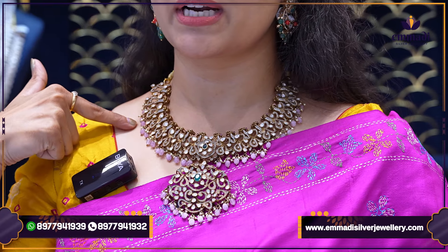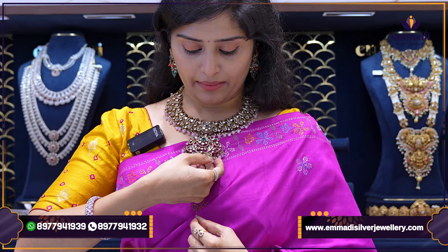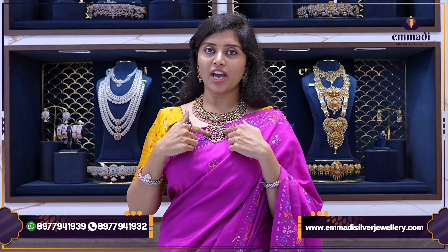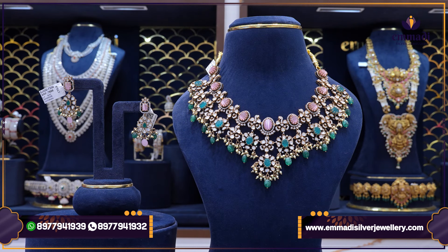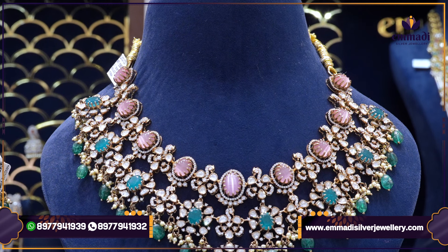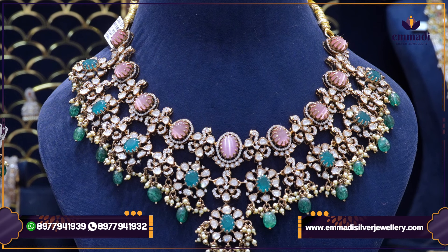This necklace is a broad design, also paired up with a nice locket. It has a beautiful peacock design in Victoria — the finish and workmanship are very clear. Mozanite and also CZ combinations. With the color of beads, we have a silver pink color with small beads and a small pearl combination at the bottom. In the center design, we have a different emerald stone combination. The pricing of this particular necklace is $58,599.